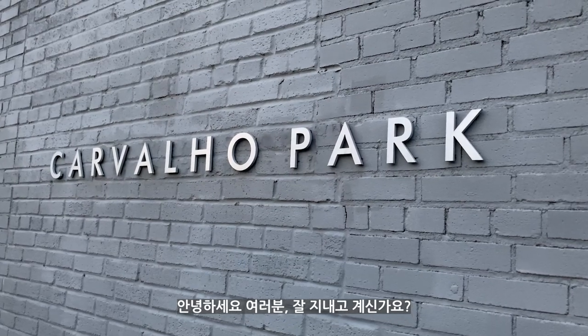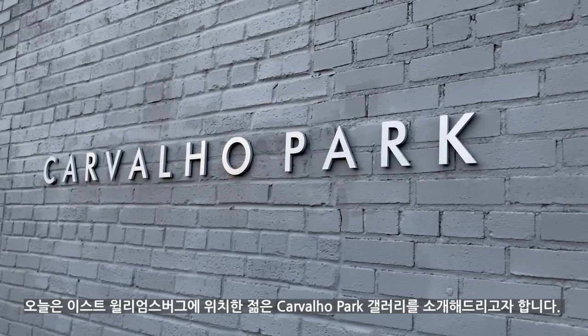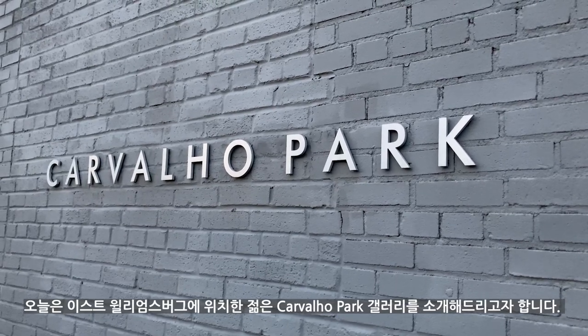Hello guys! Hope you are doing well. Today I would like to introduce a young gallery called Cavallo Park in East Williamsburg.